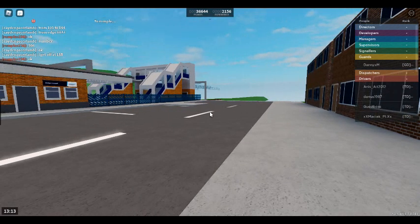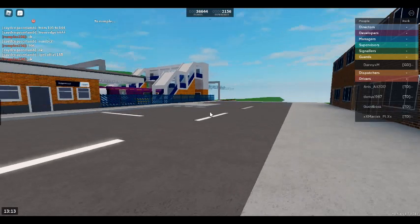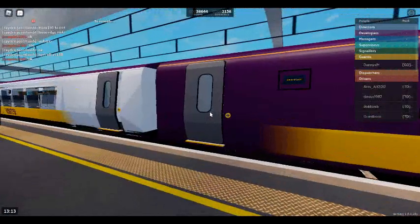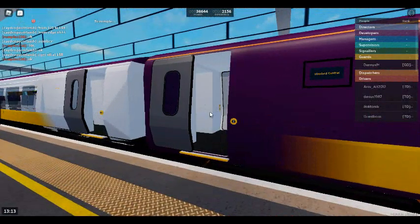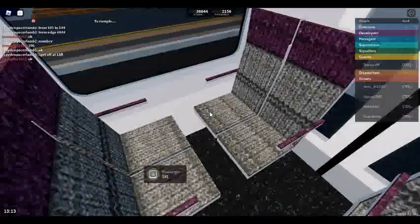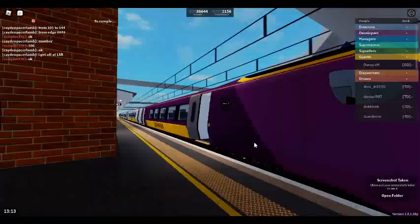Platform 3 for the 13:15 Stepford Express service to Stepford Central via Morganstown, calling at Leighton City, Leighton Stepford Road, Morganstown, Ellesmere Junction and Stepford Central. This train is formed of five coaches. First class is located at the front of the train.